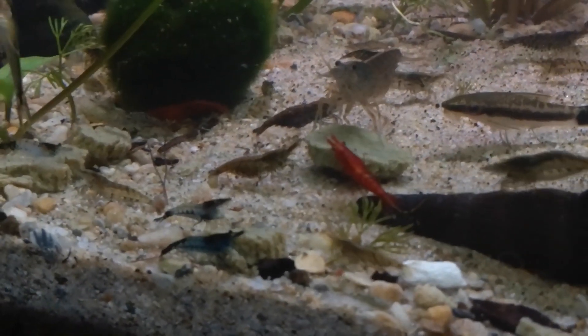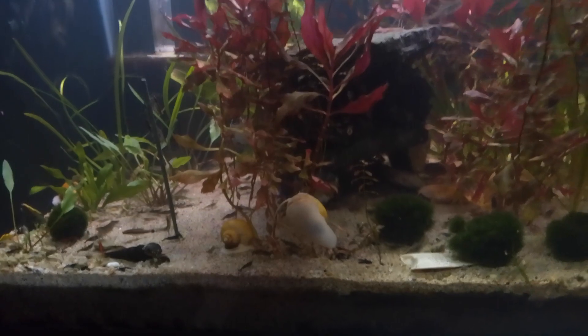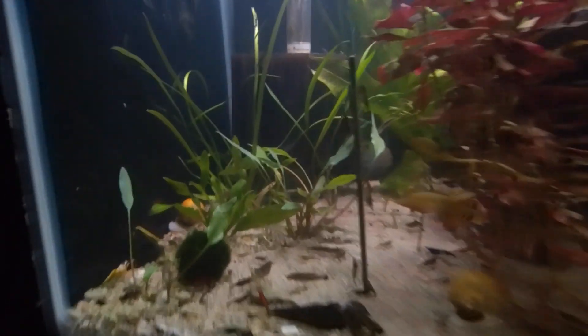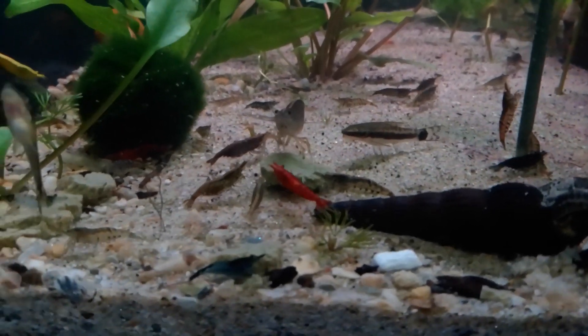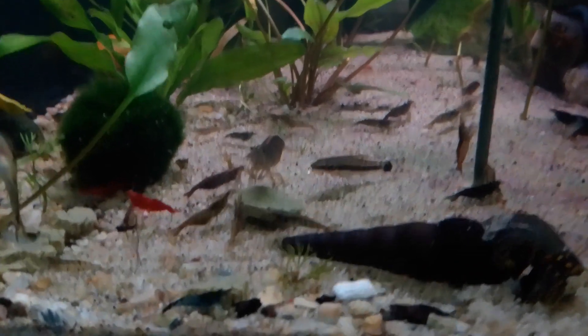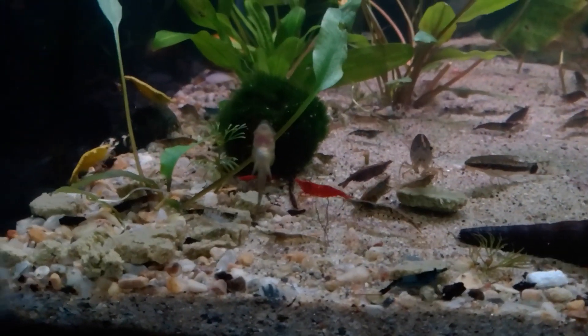Close to it. Shrimp are one of the first things I put in here, along with my big amano shrimp. They're kind of a first alarm system for anything that might be going wrong in this tank — I'll probably see it in my shrimp first. If one of the amano shrimp sheds its outer skeleton, I can immediately tell because all the shrimp would be going crazy in here.